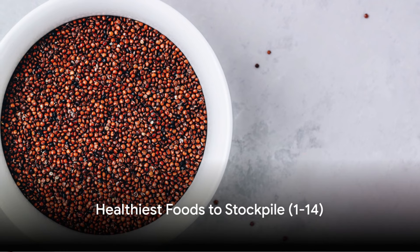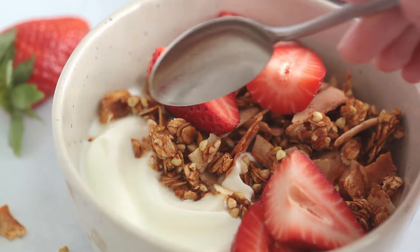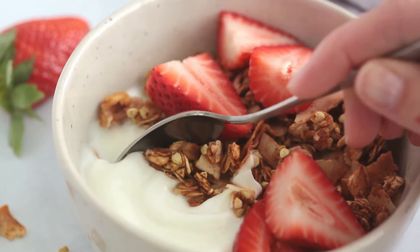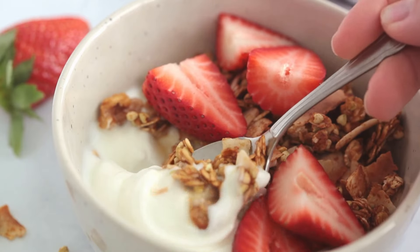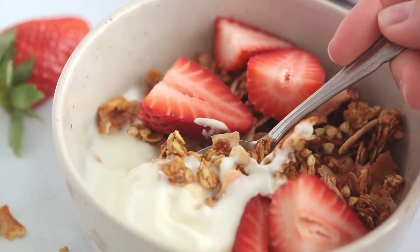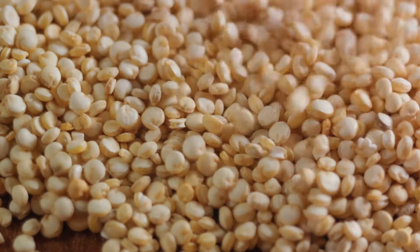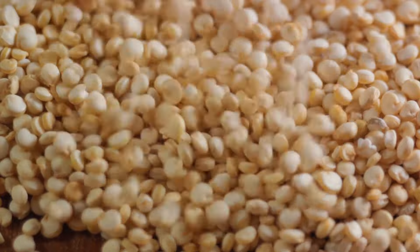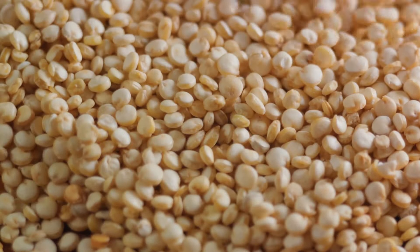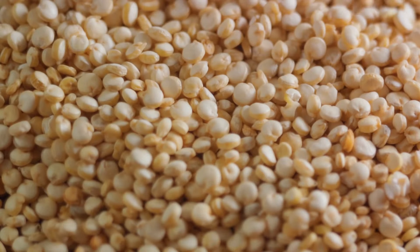Let's kick off with our first set of nutritional powerhouses ideal for long-term storage. Starting with oats, a staple grain that's high in fiber and essential nutrients. It's perfect for hearty breakfasts and baking, providing you with the energy you need to start your day right. Next up is quinoa, a complete protein source that's rich in fiber and vital nutrients. Unlike other grains, quinoa provides all the essential amino acids your body needs, making it a fantastic choice for vegetarians and vegans.